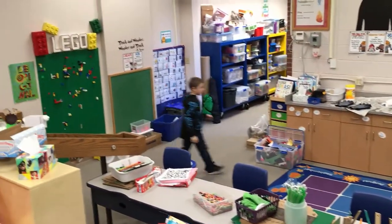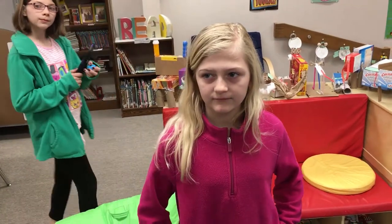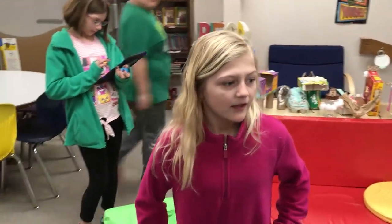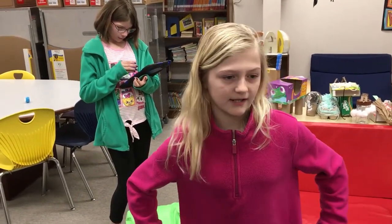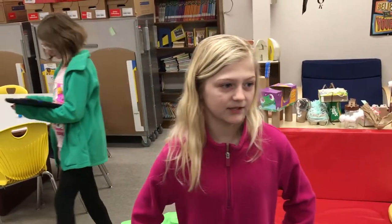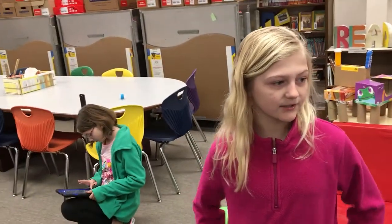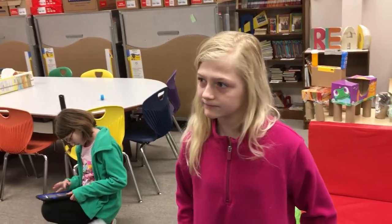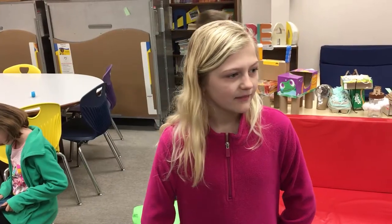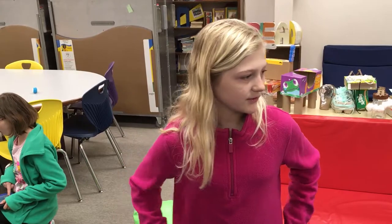If there was a teacher that doesn't have a Makerspace in their building, what would you tell them to get them excited? They help kids learn and create materials and objects that you can play with, and then you can use them for other kids to use and play with. And what do you love about being in the Makerspace? That it's all creative and you can do lots of stuff.